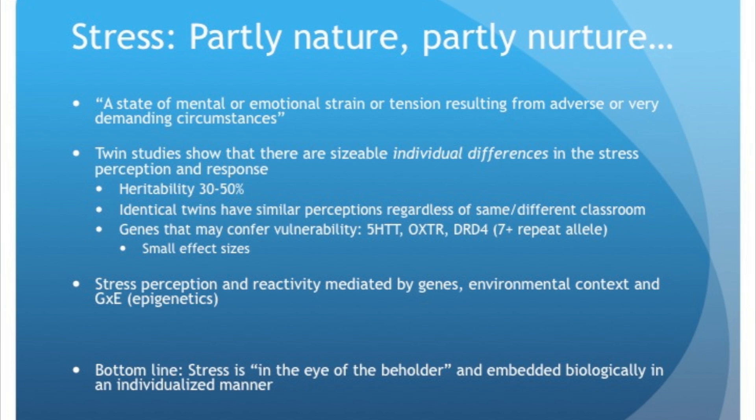A quick nutshell on stress: it's partly nature and partly nurture. The definition of stress is a state of mental or emotional strain or tension resulting from adverse or very demanding circumstances — again, that negative connotation. Twin studies show sizable individual differences in response and reactivity to stress. Heritability is anywhere between 30 and 50 percent depending on which study, so genetics play a significant role.